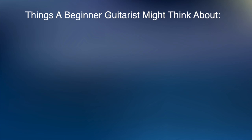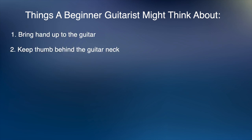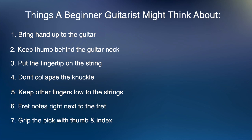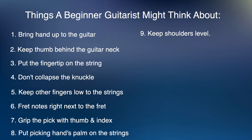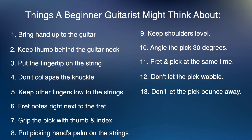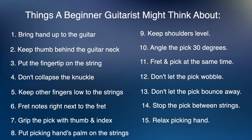Here are some of the things a beginner might think about: bring the fretting hand up to the guitar by bending at the elbow; keep the thumb behind the neck; put the fingertip on the string; don't let the knuckle collapse; keep other fingers low to the strings; fret right next to the fret; grip the pick with the thumb and index finger; put the palm on the strings; don't let the picking hand shoulder rise up; angle the pick about 30 degrees; fret and pick the string at the same time; don't let the pick move in your hand; don't let the pick bounce away from the string; stop the pick between strings; relax the picking hand after plucking the string; relax the fretting hand finger when you finish playing.